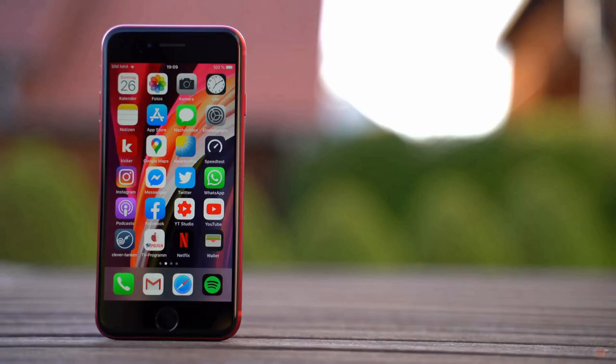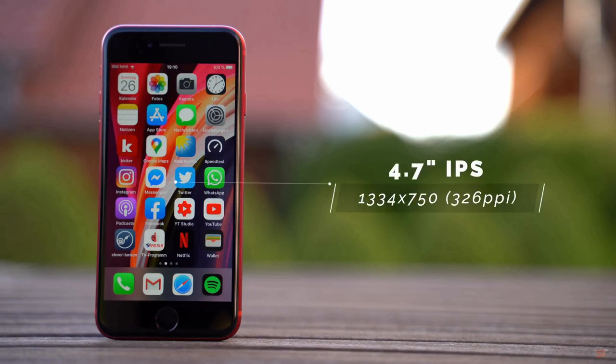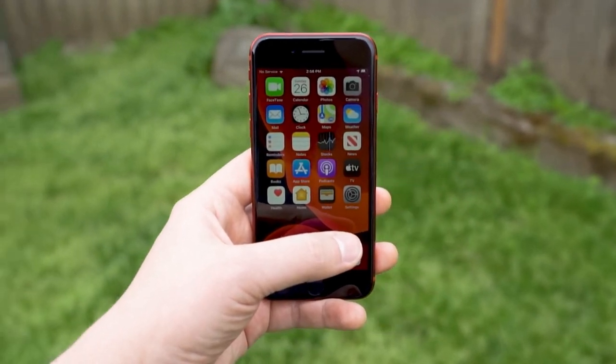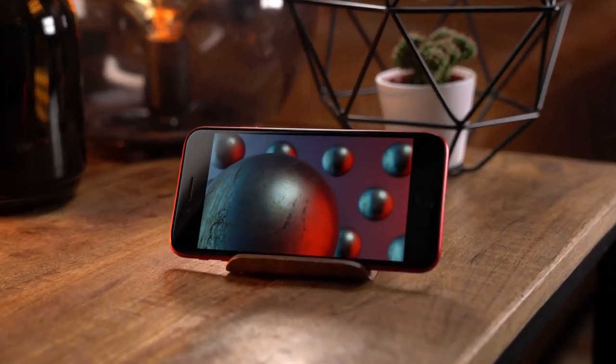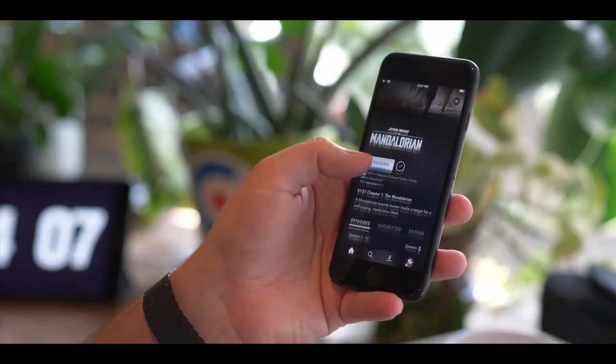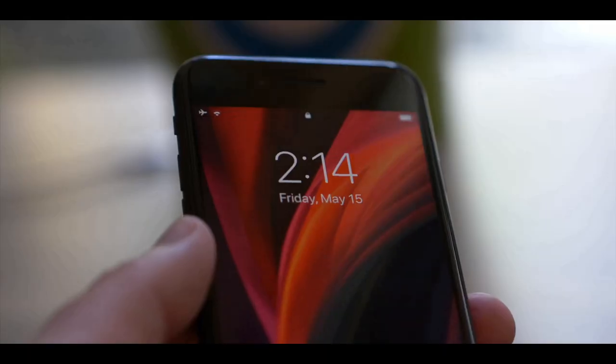The phone has a 4.7-inch LCD screen. The screen is bright and colorful. You won't have any issues viewing the screen outdoors when surfing the web or taking photos. The panel also supports TrueTone, which means it can automatically adjust the screen's color temperature based on ambient lighting conditions.